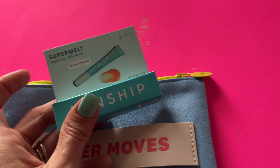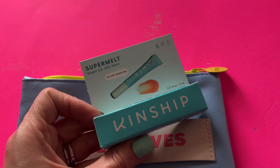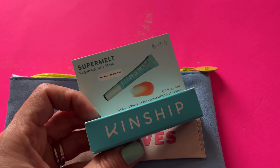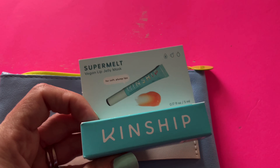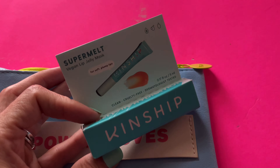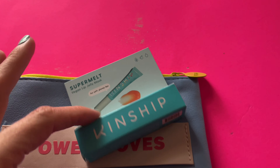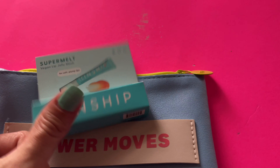The final item in my Ipsy Glam Bag for March is the Kinship Super Melt Vegan Lip Jelly Mask. So this softens and plumps your lips. I love these — I love lip masks. I just love hydrating my lips, especially in the winter or when it's really dry. These are so nice.